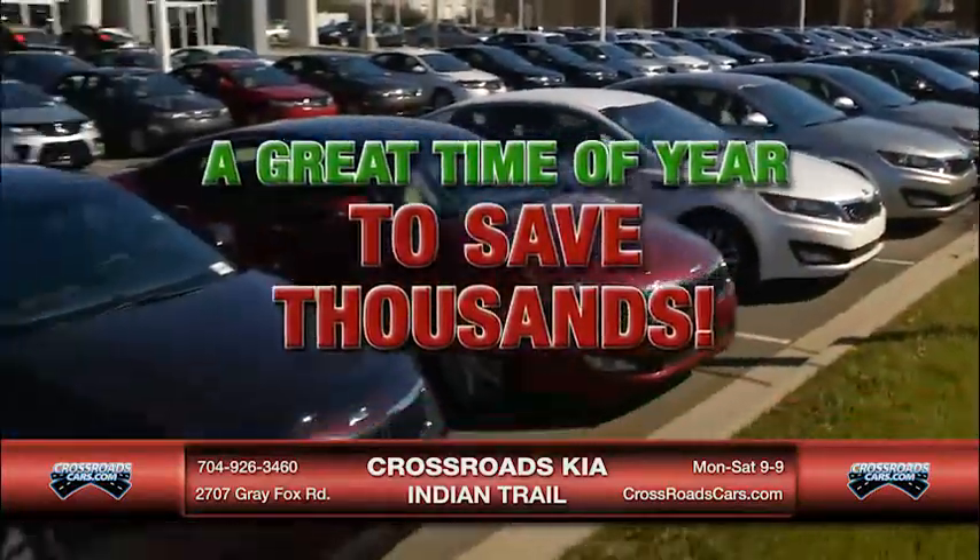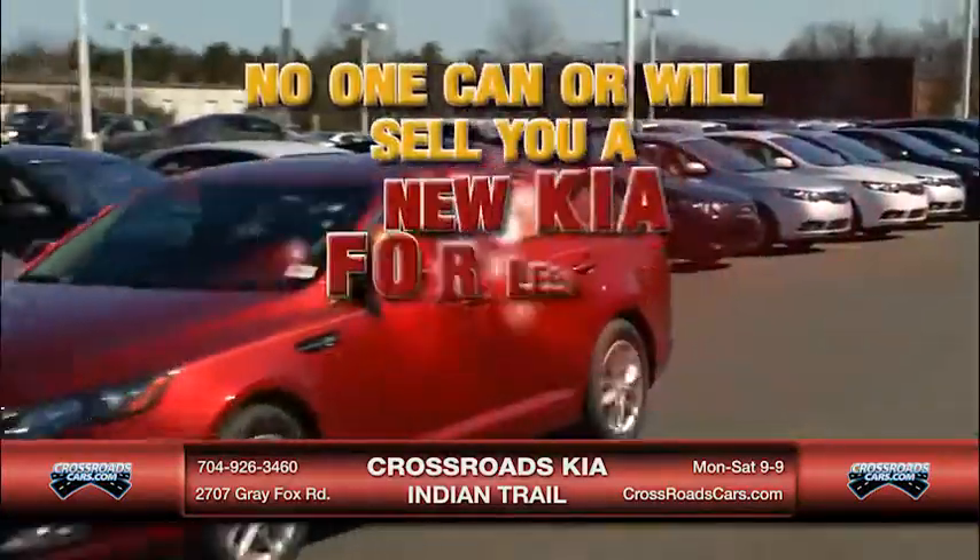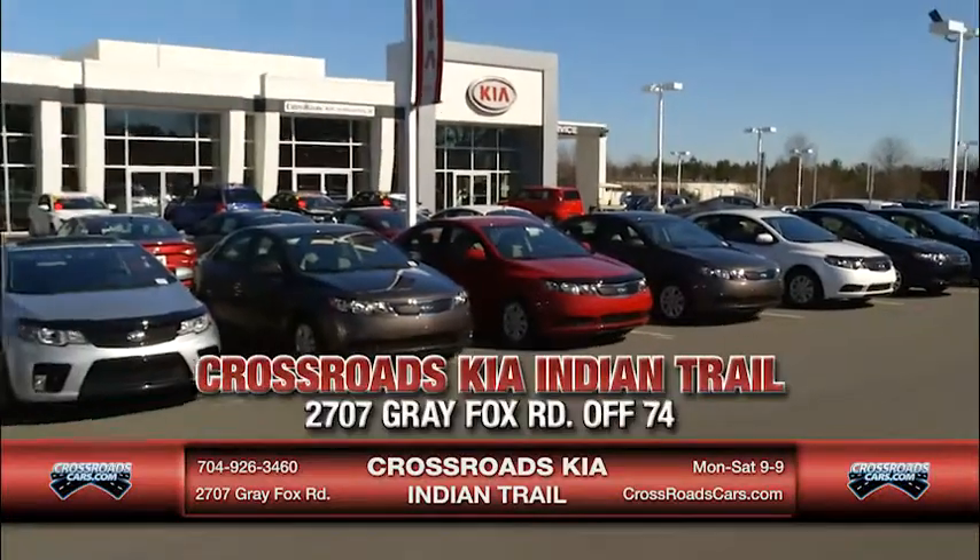What a great time of year to save thousands on your new Kia. No one can or will sell you a new Kia for less than Crossroads Kia in Indian Trail.